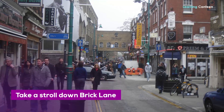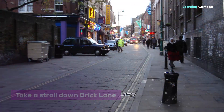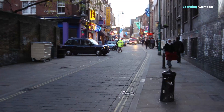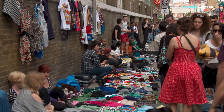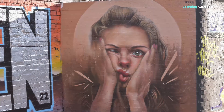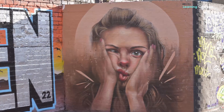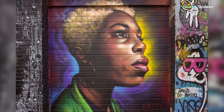Take a stroll down Brick Lane. Brick Lane is a street in East London popular in the heart of London's Bangladeshi community. Locals are proud to introduce the street to visitors for its unique shops selling vintage clothing, cheap and best cuisine, and exciting artwork. You can see popular artists such as Banksy, D-Face, and Ben Ina here.